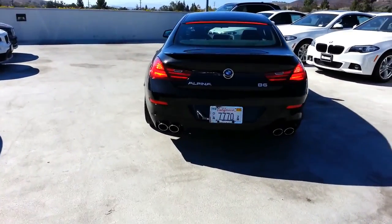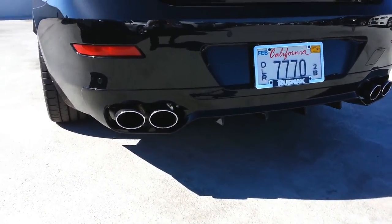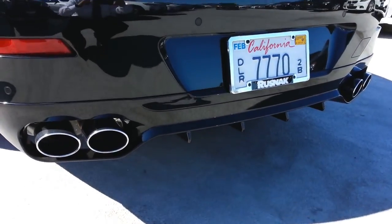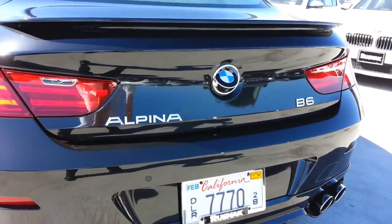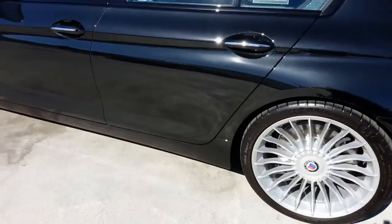This is in black sapphire metallic. Very, very nice. This is our first one that just came in. Got the Alpina signature wheels on it.